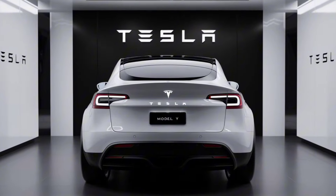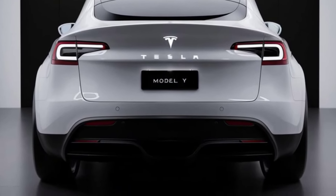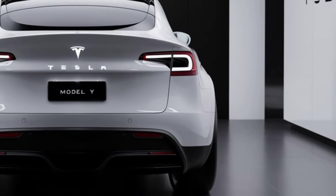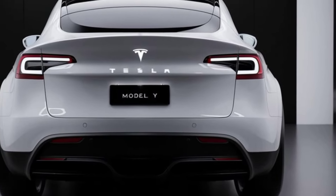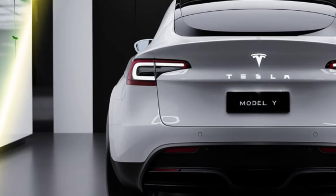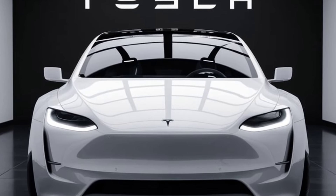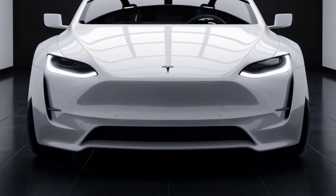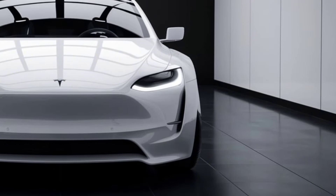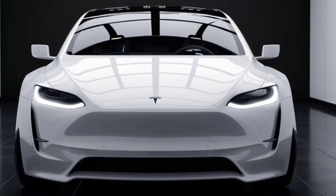Safety — Crash test ratings: The 2025 Model Y is expected to maintain its excellent safety ratings, thanks to its rigid structure, low center of gravity, and advanced safety features like collision avoidance and emergency braking. Driver assistance features like automatic emergency braking, side collision warning, and adaptive cruise control contribute to making the Model Y one of the safest vehicles on the road.